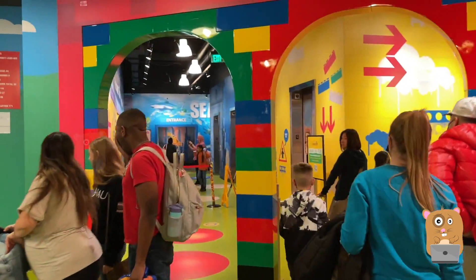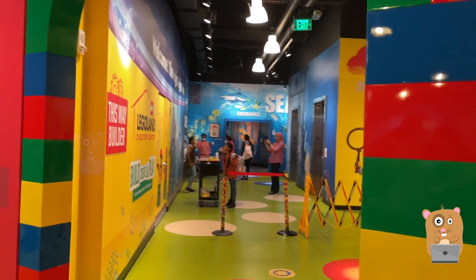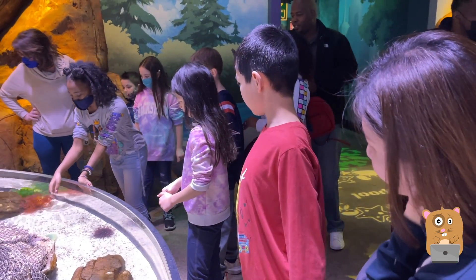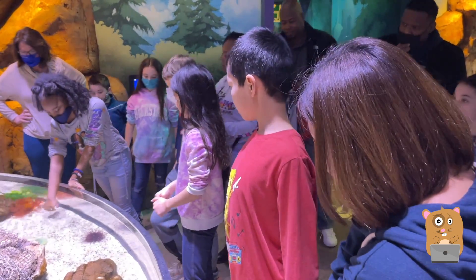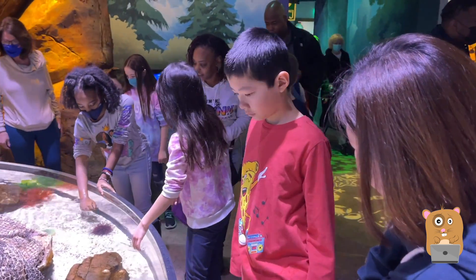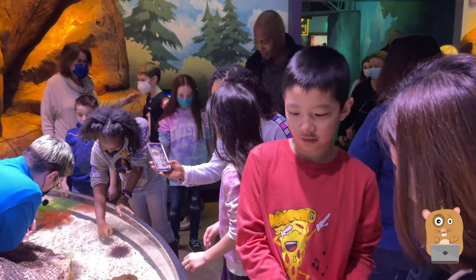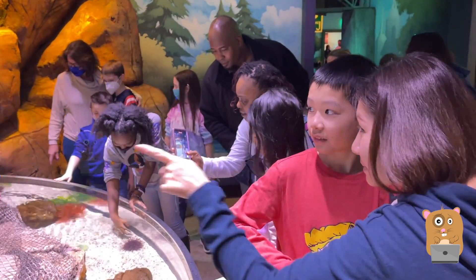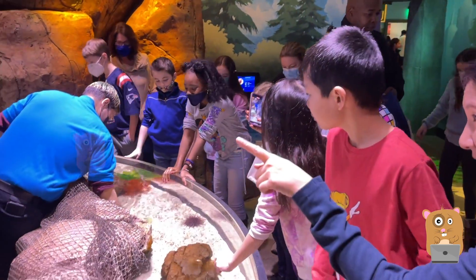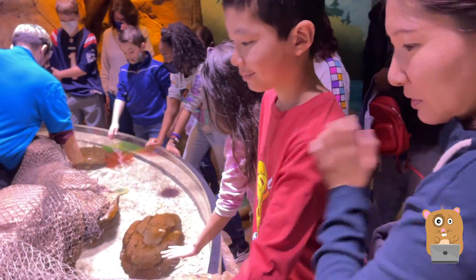Right next door is Sea Life Aquarium with all living ocean animals. Luckily we were able to cross over to the Sea Life Aquarium since we're annual pass holders. The outside line coming into the aquarium was pretty long, while the outside line coming into the Legoland Discovery was pretty short. It's a good thing Catherine wanted to come here too, so it worked out.